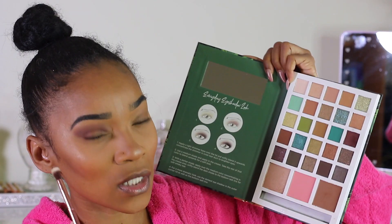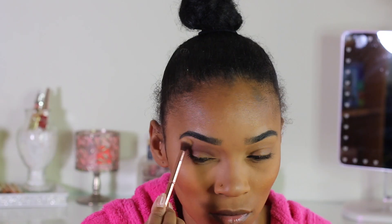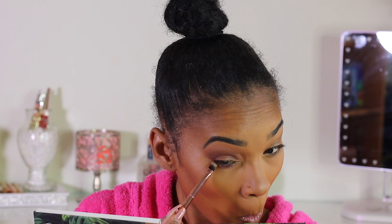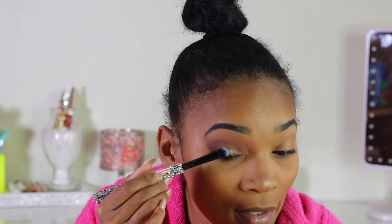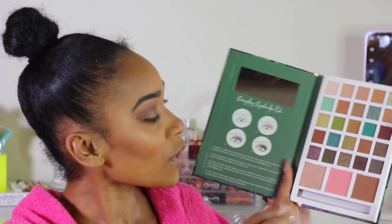This eyeshadow is very pigmented but it is a little patchy. For the transition shade on top I'm going in with a brownish nude shade — it kind of matches my skin complexion. Then on the bottom lash line I'm going in with a darker shade, closer to the bottom lash. These shadows are actually pretty pigmented. Now I'm going in with this shimmer greenish shade — it has a little speck of gold in it. Oh yeah, this is on a whole other level!